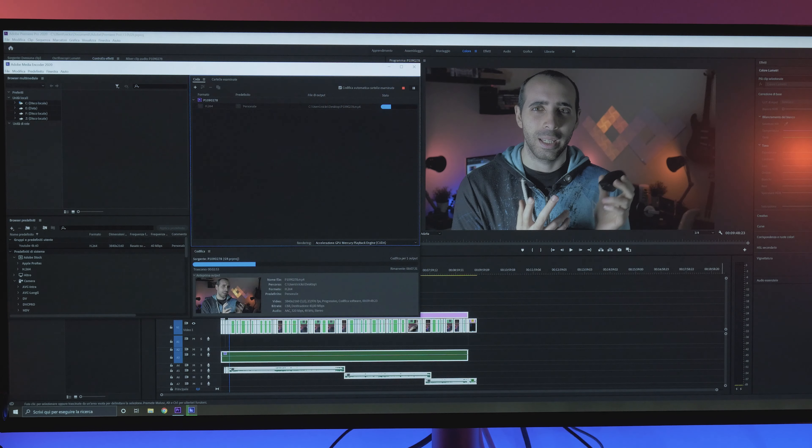Prima per un video da 10 minuti in 4K con un bel po' di effetti, impiegavo tra i 50 e i 60 minuti di esportazione, che erano davvero tanti. Con la stessa scheda video, passando a questo nuovo Ryzen, ho esportato video da 10 minuti pieni di effetti in circa 10-12 minuti massimo in base alla quantità di effetti. Cosa fantastica che mi permette di velocizzare molto il mio lavoro. Soprattutto mentre sto esportando, riesco tranquillamente a lavorare con Photoshop e altri programmi contemporaneamente.